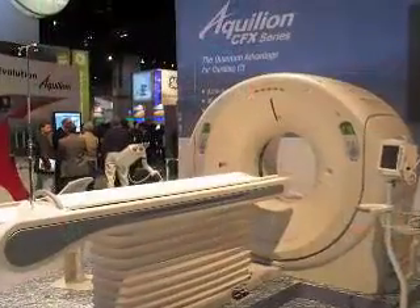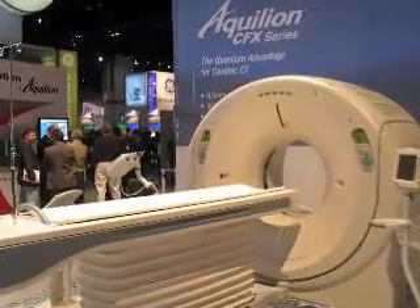Our major focus at RSNA is the quantum advantage through what we call the evolution of Aquilion, and that applies to all Aquilions available from 4-slice through to 64-slice. The advantage is that you get the best imaging on any platform, being 0.5mm with the industry's best low contrast resolution with 32mm per rotation.